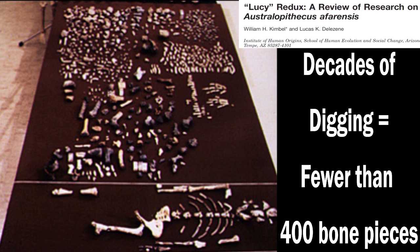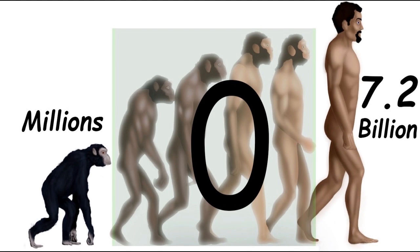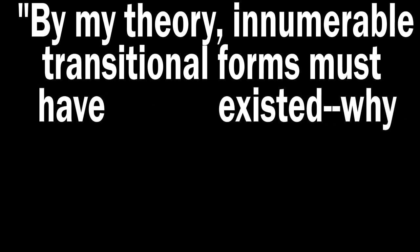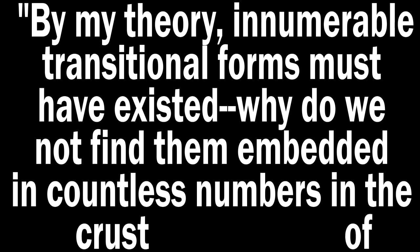If human evolution really happened over millions of years, wouldn't we expect to find more? With over 7 billion humans alive today, shouldn't the ground be filled with transitions of apes still evolving into humans? Even Darwin realized this was a problem, stating: 'As by my theory, innumerable transitional forms must have existed. Why do we not find them embedded in countless numbers in the crust of the earth?'